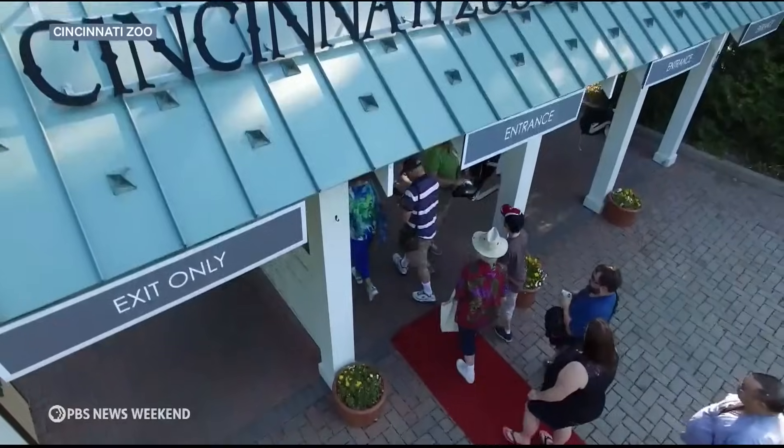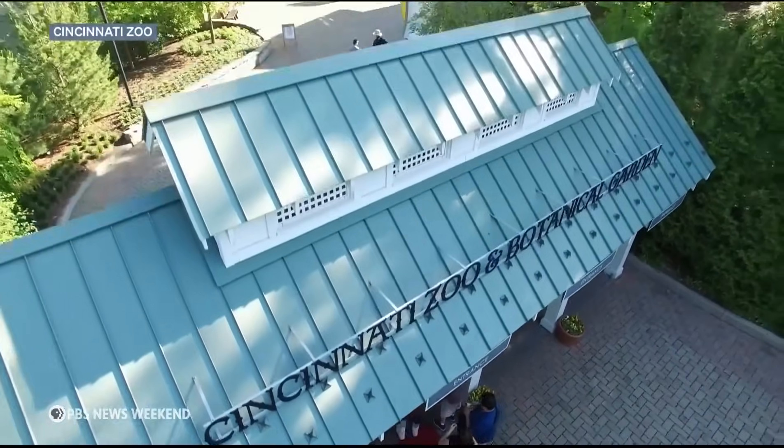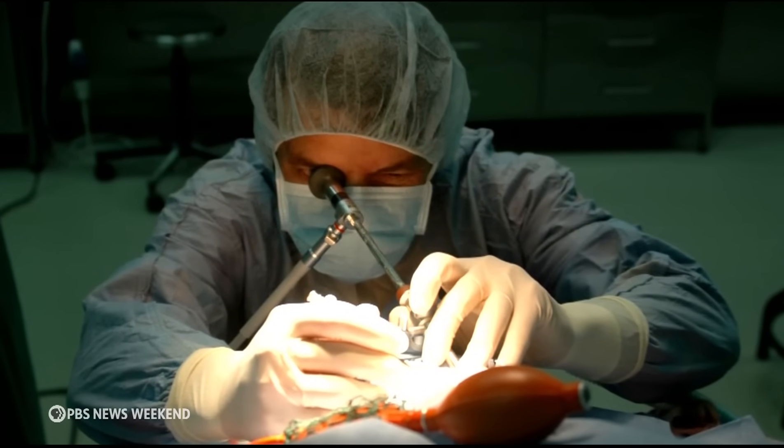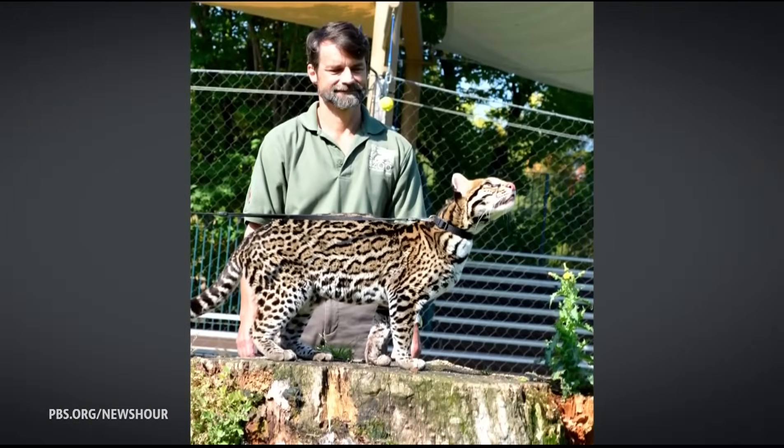Since 2023, a team from the Cincinnati Zoo has been part of efforts seeking to boost their numbers by attempting to breed wild ocelots with those in captivity using fertility treatments.